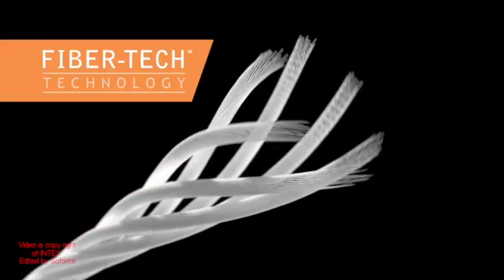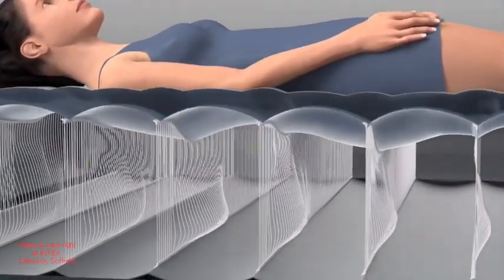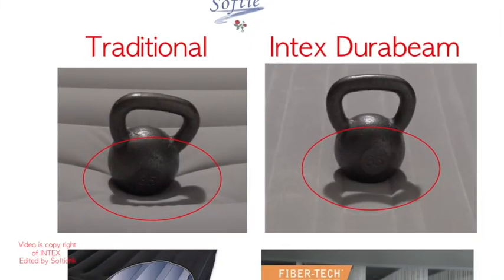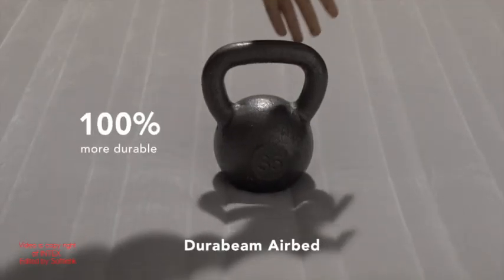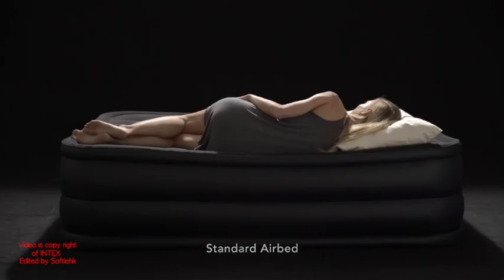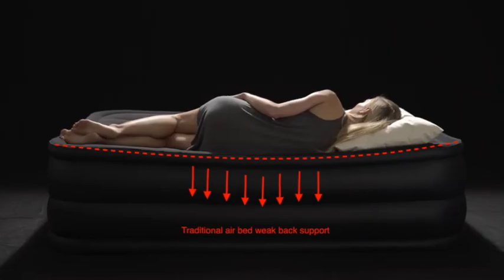Intex patented fiber-tack construction technology is made from thousands of DuraBeams. It exactly follows the contour of your body. Comparing with traditional airbeds, it gives you better back support and lasts much longer, with back support strength increased by 35%.